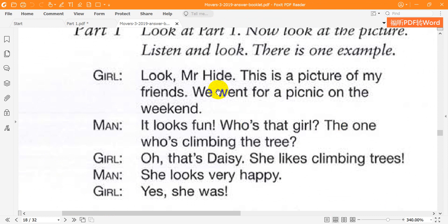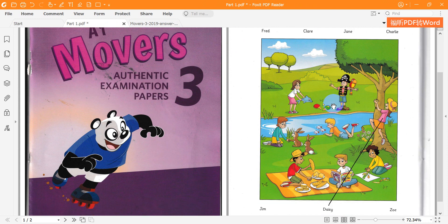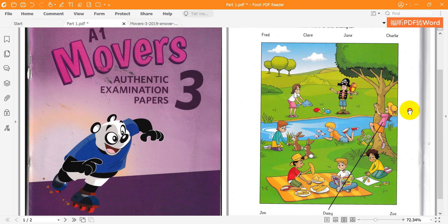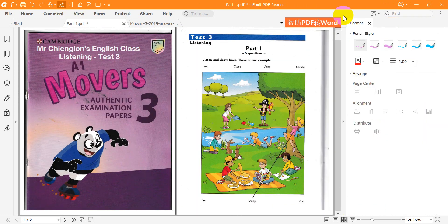Look, Mr. Hyde, this is a picture of my friends. We went for a picnic on the weekend. It looks fun. Who's that girl — the one who's climbing the tree? Oh, that's Daisy. She likes climbing trees. She looks very happy. Yes, she was. Can you see the line? This is an example. Now you listen and draw lines.